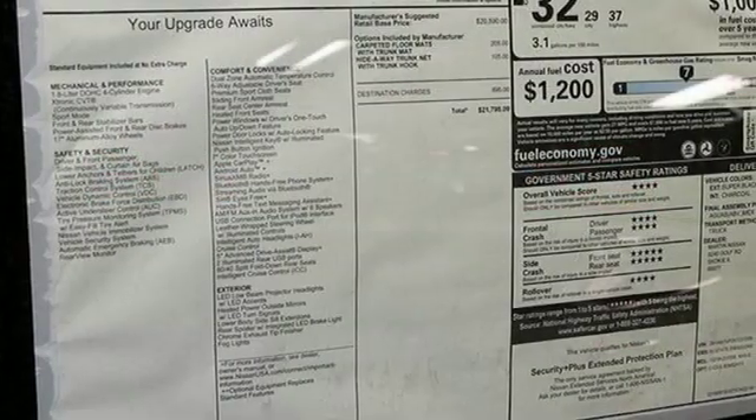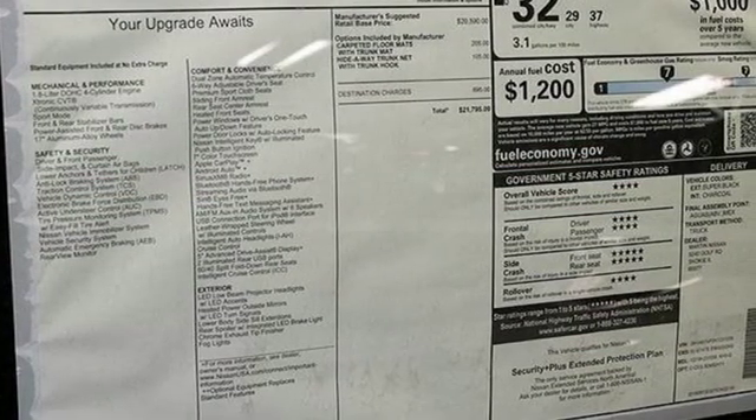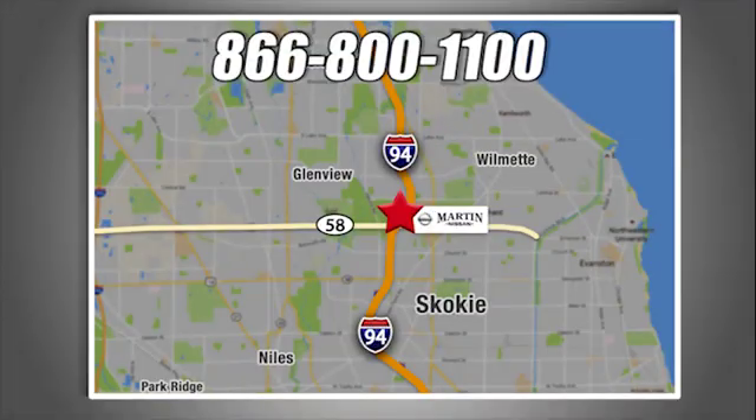Someone's going to drive this fantastic vehicle off the lot — should be you. Test drive it today. We're conveniently located at 5240 Gulf Road in Skokie, Illinois.